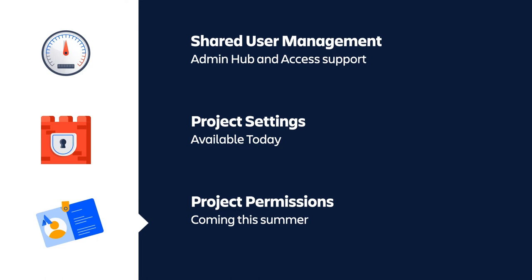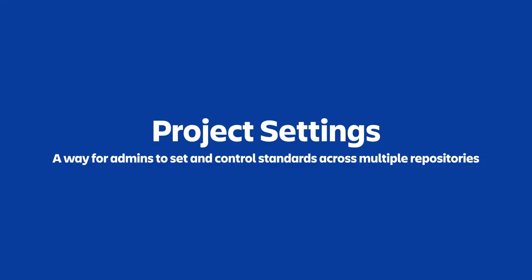On administration, something I've been working on for a while is shared user management — the ability to manage all of your users for Jira, Confluence, Bitbucket, and Opsgenie in one place in admin hub, including full SCIM user provisioning. Additionally, we want to talk about what we're changing for projects specifically — settings and permissions. Gayatri will walk through settings, and I'll come back to cover permissions.